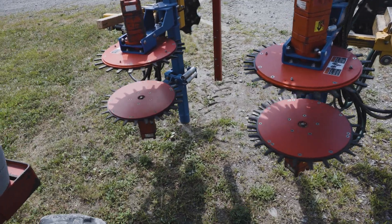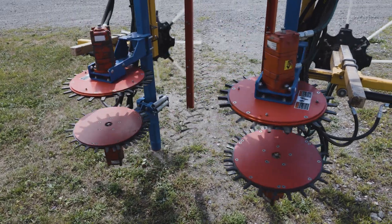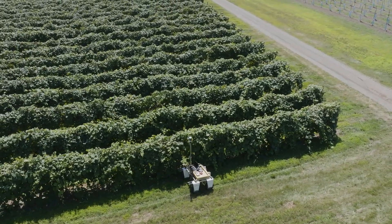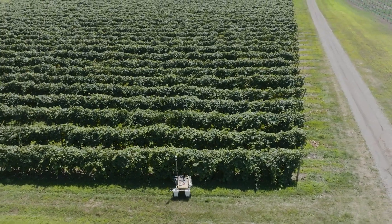We just planted a new vineyard and we call it the tech vineyard. Everything that we can do in that vineyard with mechanization and robotics, autonomy, sensors — anything that we can put in that vineyard, we will. We want to evaluate that. This facility, I like to say, is where technology will come to either live or die because we're putting it into practice.